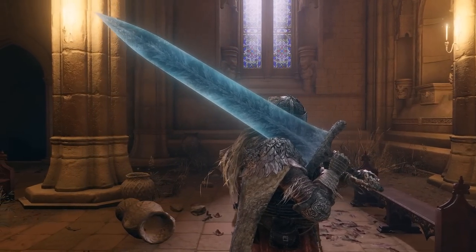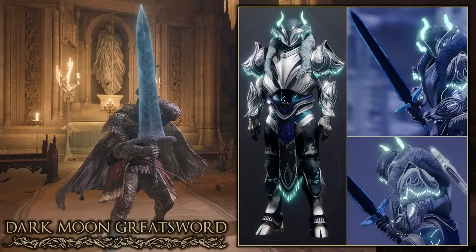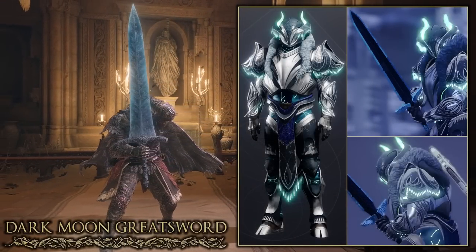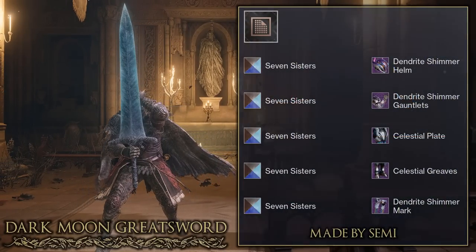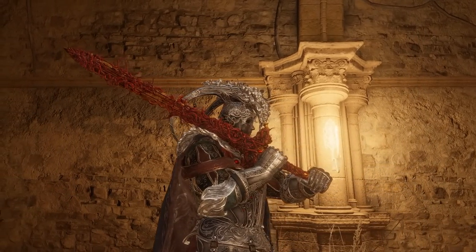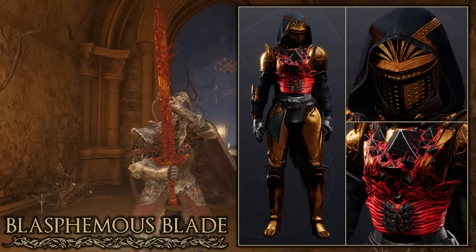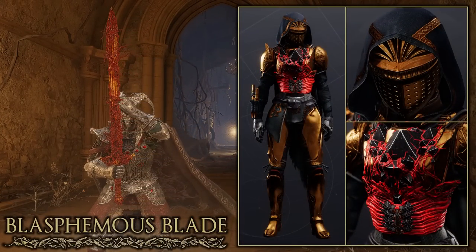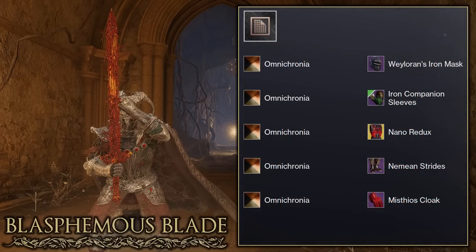These next two sets are based off weapons. The first is based off the Moonlight Greatsword from Ranni's questline — the armour pieces and shaders were very well selected and give off a glow that matches the weapon. This set was made by Semi. The second, which I made myself, is based off the Blasphemous Blade. I went with a full gold knight set to match the blade, and to incorporate the tendrils I used the Nano Redux Exotic Ornament. I'm really happy with how this turned out and would love to see your thoughts in the comments.